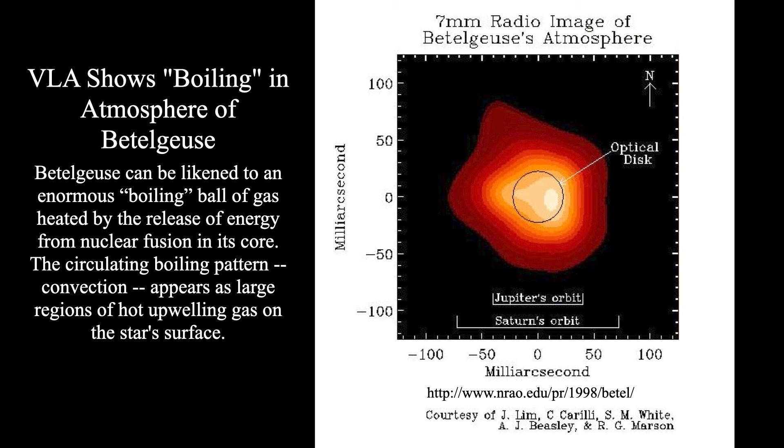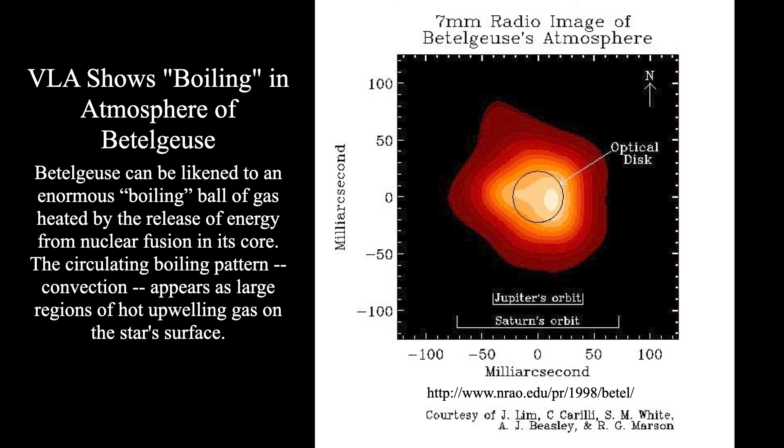A 7-millimeter radio image taken with the Very Large Array at NRAO in 1998 shows that the optical disk of Betelgeuse is a roundish object, but the glow visible here is diffuse radio emission from Betelgeuse's very extended atmosphere. Jupiter's orbit would easily fit inside that atmosphere. Interestingly, Betelgeuse is not spherical — it's not a spherical star — which was remarkable to see back in 1998.